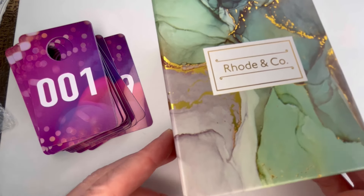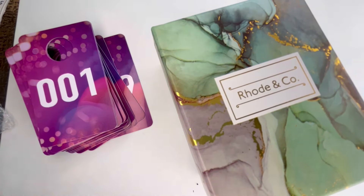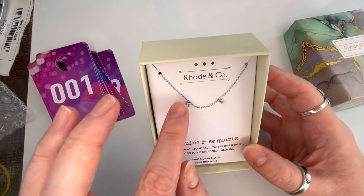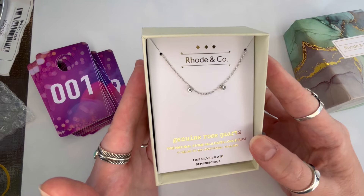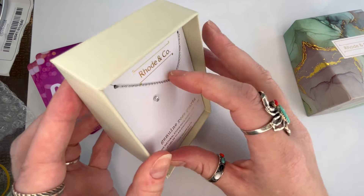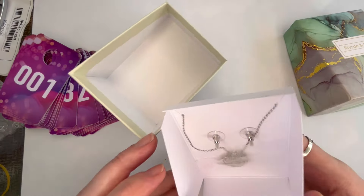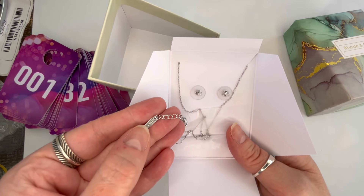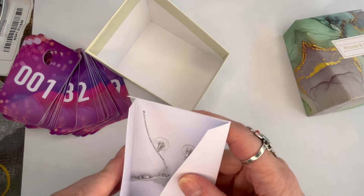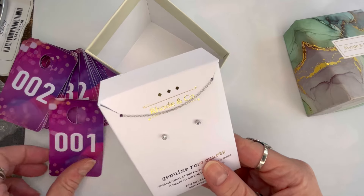Let's zoom out a little bit. This one is in a larger box — this is Road and Company. It says Genuine Rose Quartz, but the earrings are actually clear, so I'm not 100% sure about that. They're really tiny studs, so they'd be nice for a second hole. They are silver plated and it does come with a necklace — just a plain chain. We'll do five dollars on that and that will be number one.